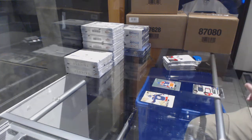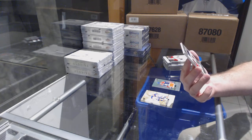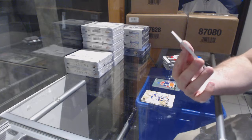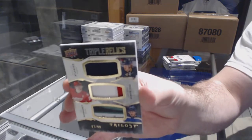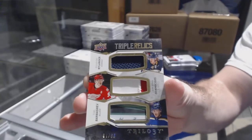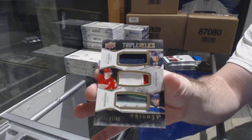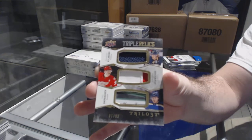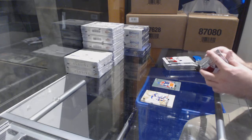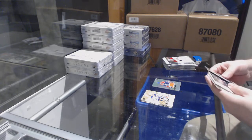We have a Triple Relics numbered to 299, which would be random between Buffalo, Detroit, and St. Louis — Nylander, Sveshnikov, and Barbashev. Looks like a jersey, patch and a stick. Filthy. There's a Group A in there — yeah, I figured he would be.